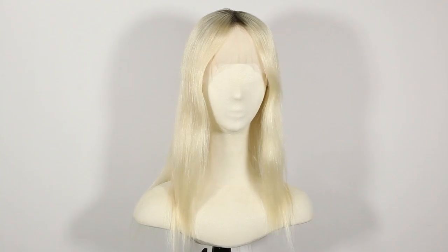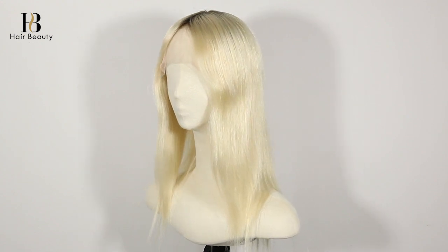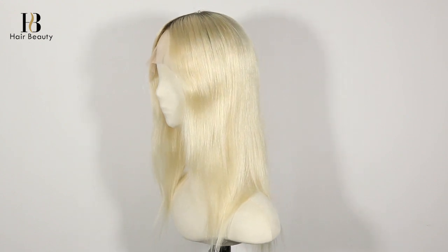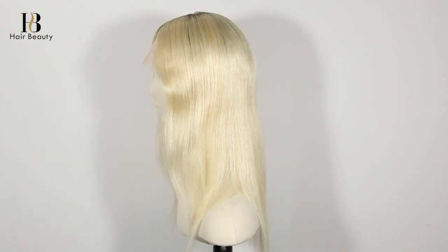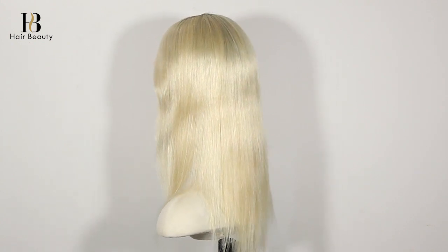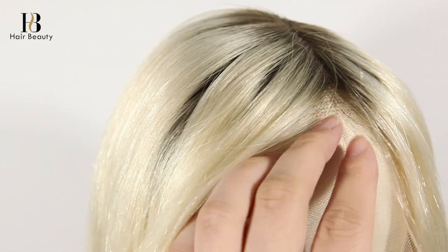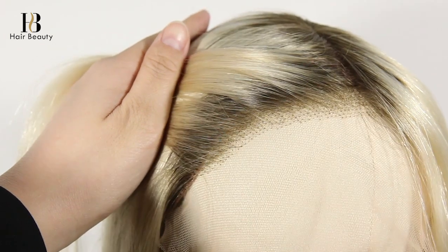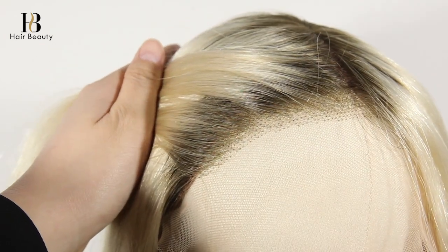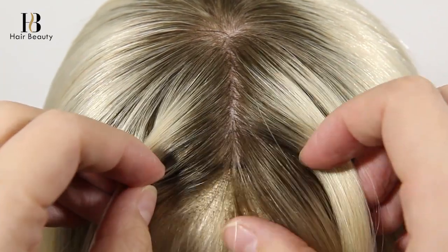Hi everyone, welcome to QD Hair Beauty channel, very glad to see you again. Today we'd like to introduce another item to you — hope that you will love it. The item number is GLL 08034, 100% premium quality European virgin healthy human hair, 14 inches. The hair color is T9/60, and the texture is straight.